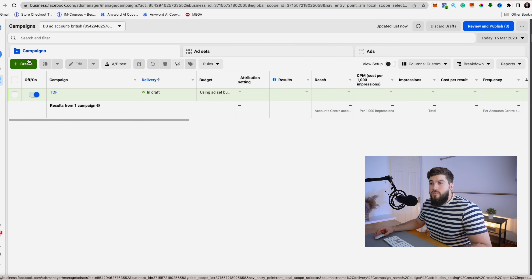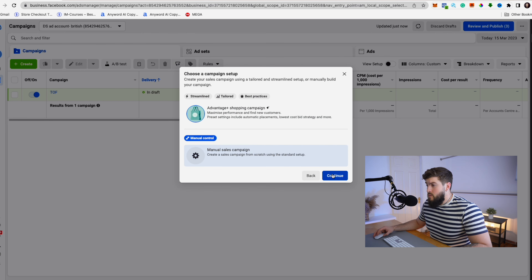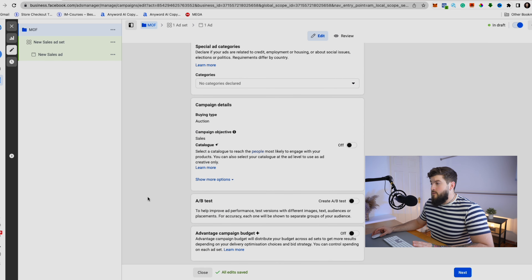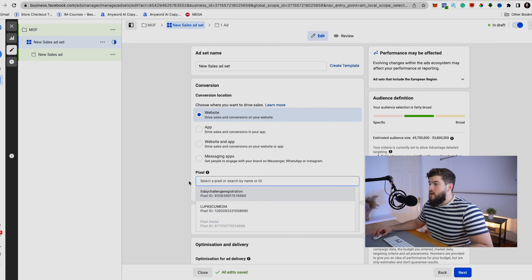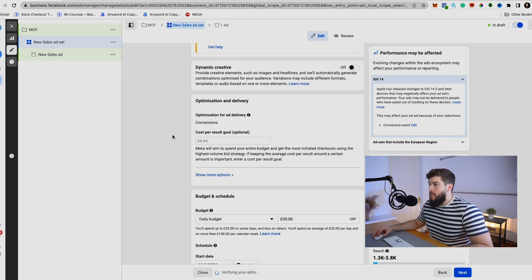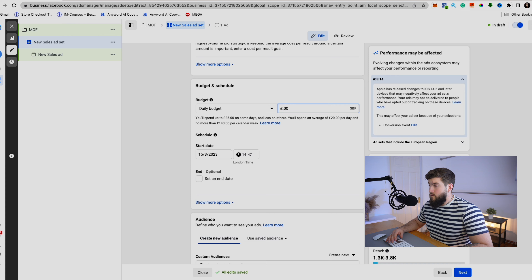The next level is the middle of the funnel. Go to Sales, continue, select Manual Campaign, and continue. Name this campaign 'Middle of the Funnel' and leave the campaign-level settings as they are. At the ad set level, select Website, choose your Pixel, and select your conversion event — for example, Initiate Checkout. Leave it optimized for Conversion. At this stage I recommend using a budget of 20-30%, so perhaps £5 a day.